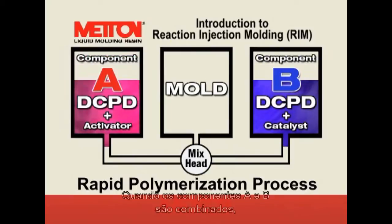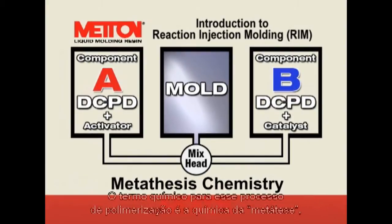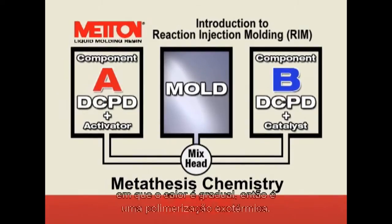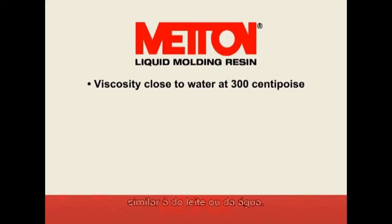When the A and B components are mixed, there is a very rapid polymerization process to create a plastic part. The chemical term for this polymerization process is metathesis chemistry, which is a very rapid, exothermic polymerization. The viscosity of the A and B components is in the 300 centipoise range, which is similar to milk or water.